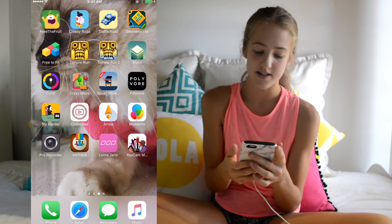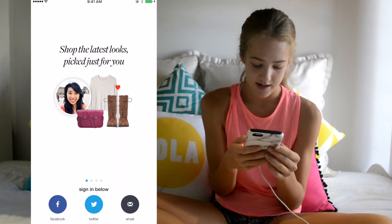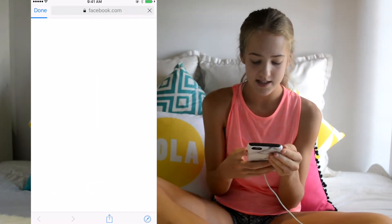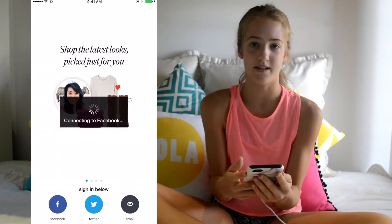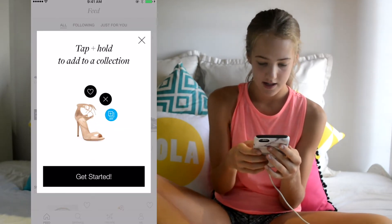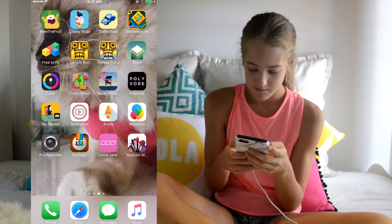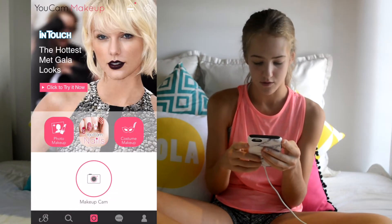I also downloaded this new app called Polyvore. My phone's kind of new so I haven't signed into my apps yet, but basically what you can do is mix and match outfits and create a style. You can put all these outfits together and see what they look like before you buy them.